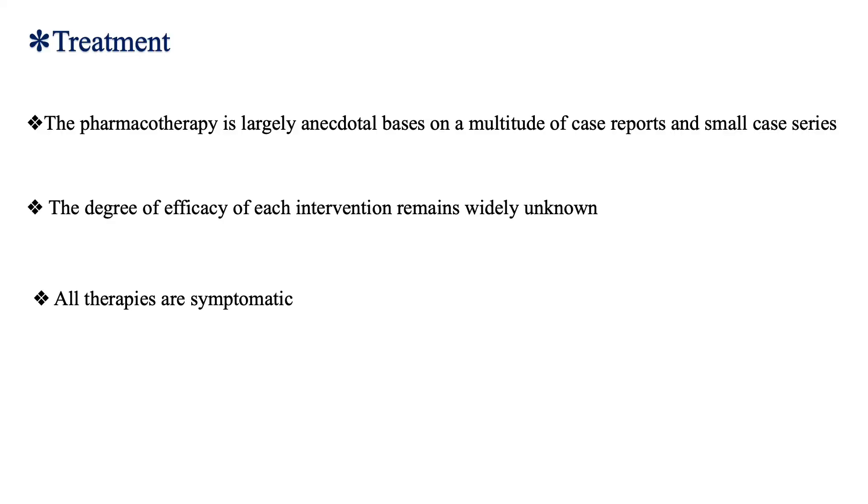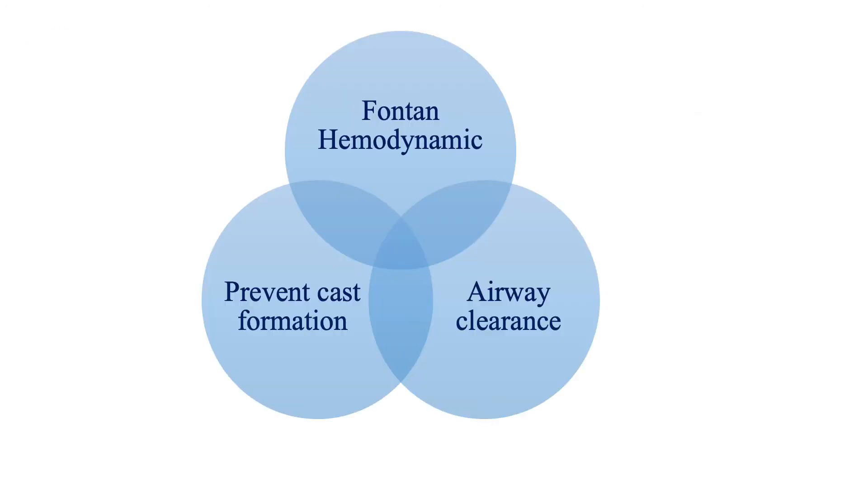The management of plastic bronchitis is based on case reports, case series, and expert opinion, and it targets relieving symptoms in most cases. I divide all management options into three main domains: Fontan hemodynamics, airway clearance, and prevention of cast formation.